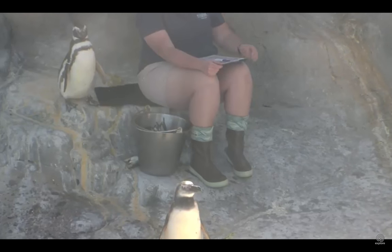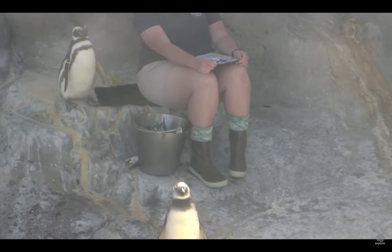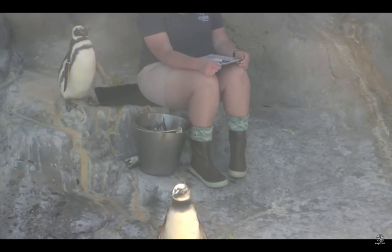We actually have a penguin cam. If you are ever at home and want to see what our penguins are doing at any time, go ahead and go to explore.org. We have people that watch our penguins more than I watch my penguins, and I'm here every day it seems like. We have a camera where you can watch what the penguins are doing every day, and they'll notice that certain nest boxes are cordoned off.